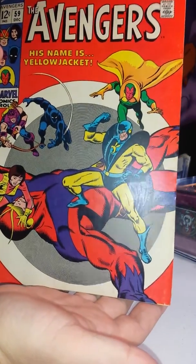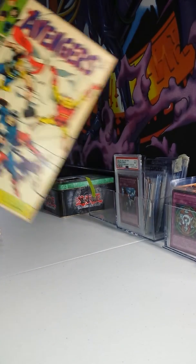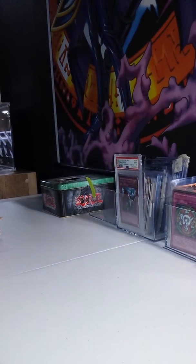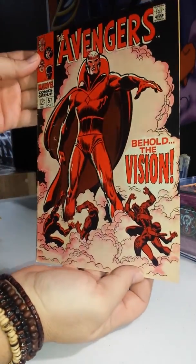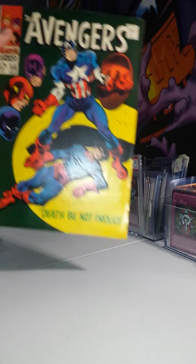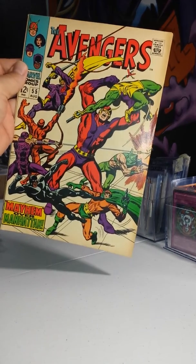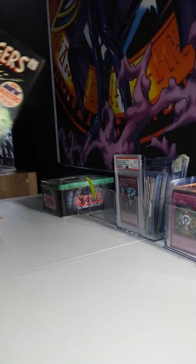59 — not in the best condition. That's the first Yellow Jacket I believe. 58, and 57 — very underrated book in my opinion, since Vision is so powerful. 56 — first full Ultron. And the last one in the Avengers lot: 54.